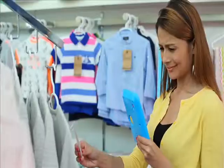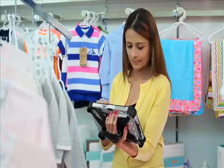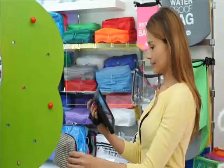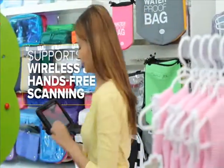The too-little captures data through a camera. The too-much can slow you down during scanning. And the ET5X captures data first time, virtually every time, with more one-handed scanning options than any other tablet.